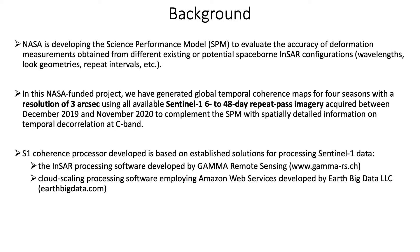The main motivation for this NASA-funded project was that JPL is developing the so-called science performance model, which is a tool to simulate the accuracy of deformation measurements from existing or potential space-borne INSAR configurations, and in this context was interested in obtaining information on how temporal decorrelation affects deformation measurements from interferometric C-band.